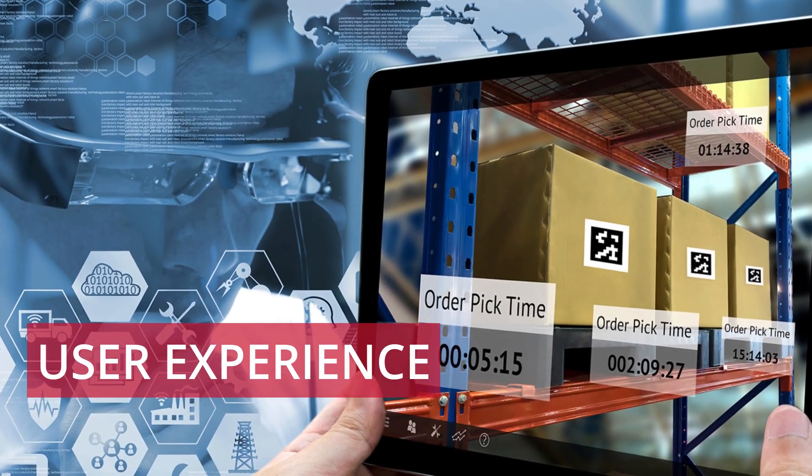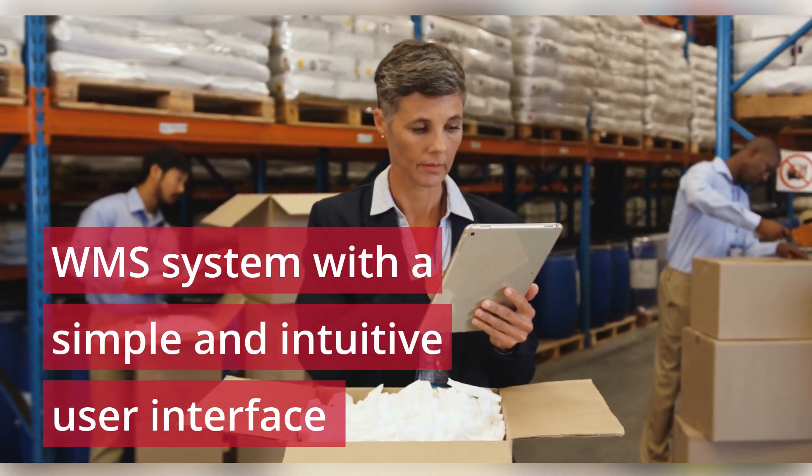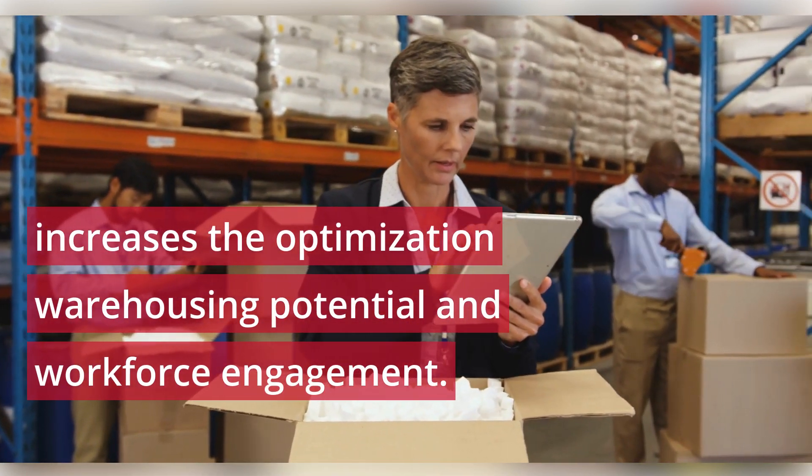User experience. A WMS system with a simple and intuitive user interface increases the optimization of warehousing potential and workforce engagement.